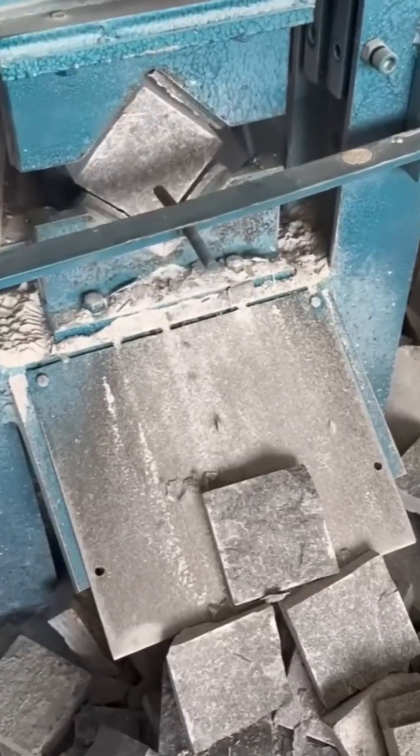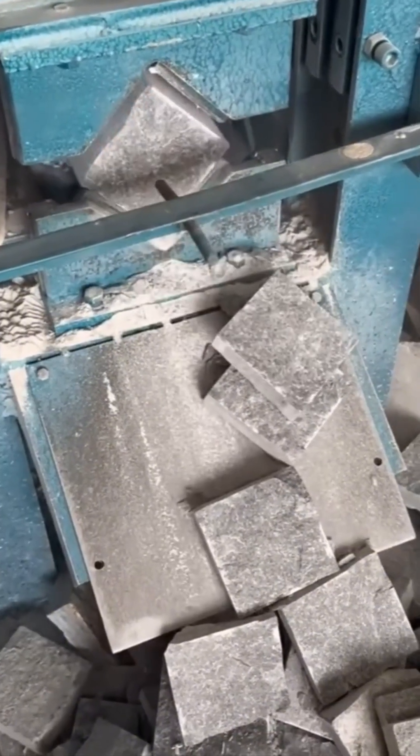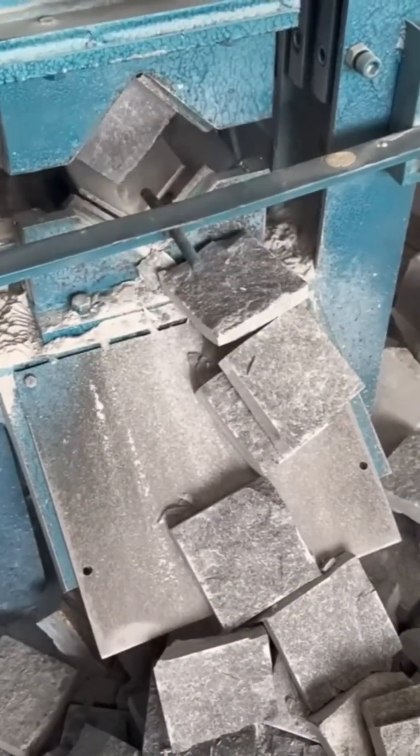This automatic stone cutter slices through solid rock as if it were soft cheese. The blades are oddly soothing — if you ignore the flying debris.